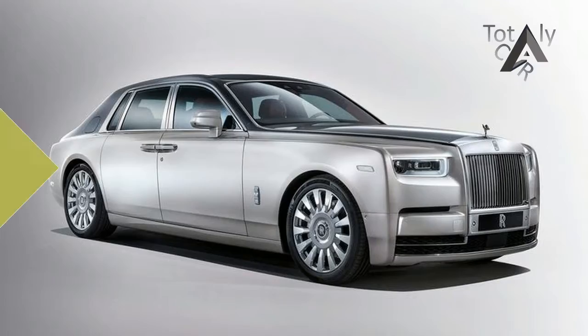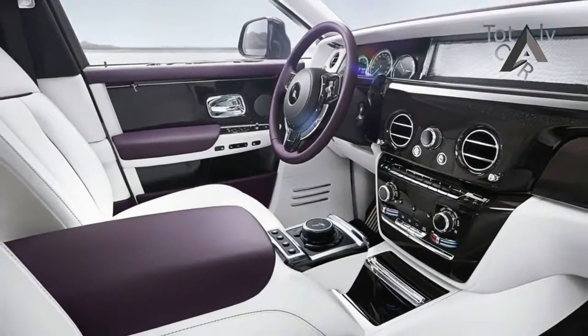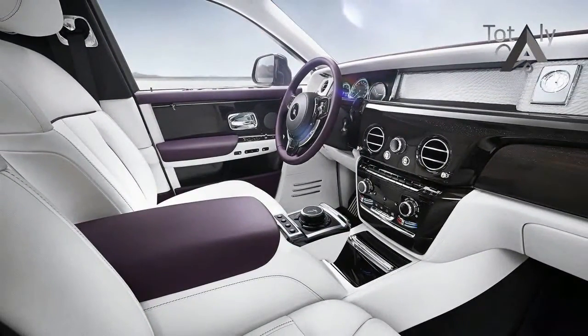Rolls-Royce has unveiled its new 2018 Phantom, and called it, somewhat unsurprisingly, the new Phantom.